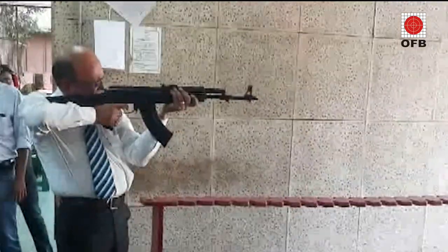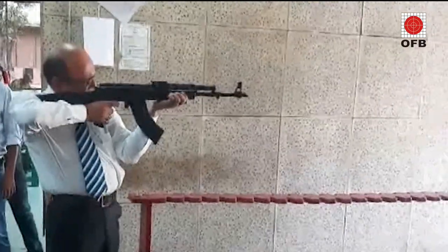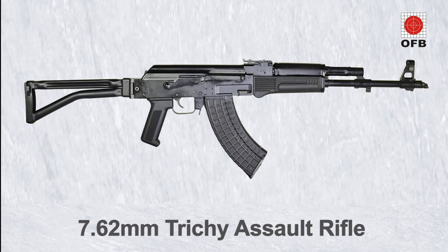Fitted with a flash hider, compensator, and a scope-side mount, it is truly a versatile and deadly weapon.